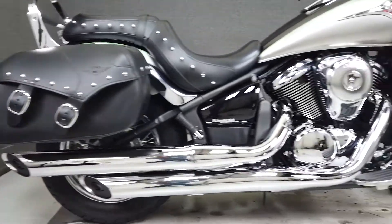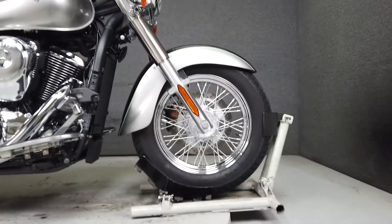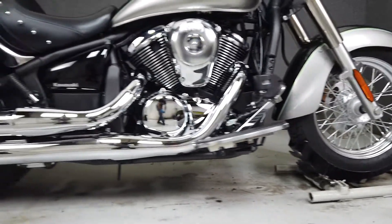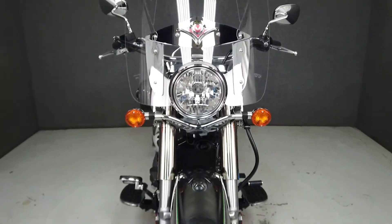The Vulcan is powered by a reliable and time-tested 903cc V-twin engine paired with a five-speed transmission, producing 50 horsepower at 5,700 RPM and 58 foot-pounds of torque at 3,500 RPM.